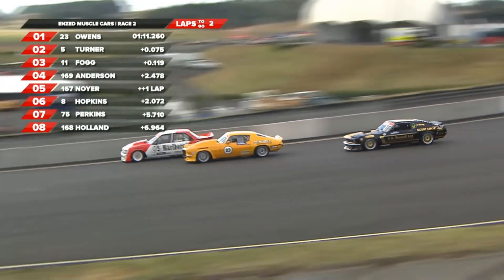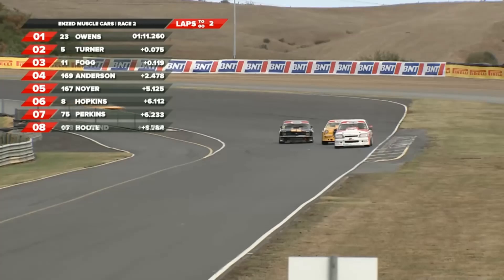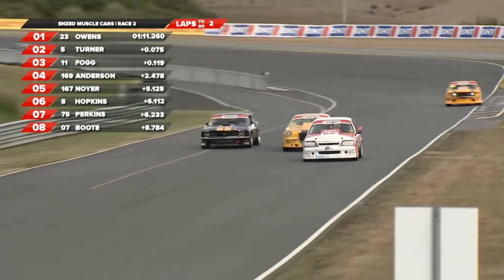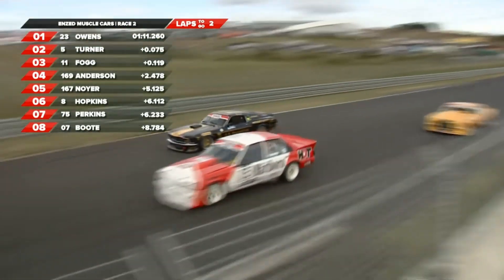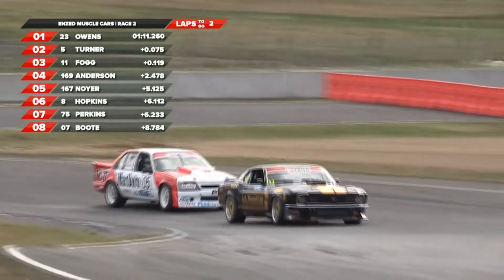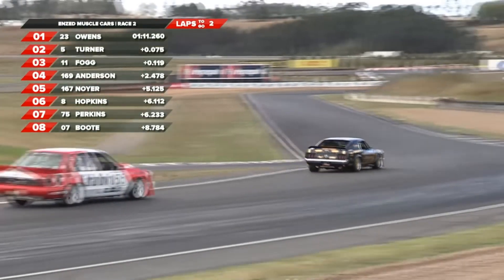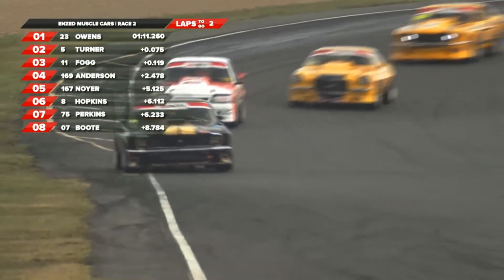Crossed the start-finish line and they're all side by side. Turner somehow holds on, even though Dean Owens looked like he crossed that start-finish line to grab the lead. It's going to be short-lived - Angus Fogg down the inside. The fog is cleared and Fogg's going to clear off. He's grabbed the lead down at turn two, the hairpin.